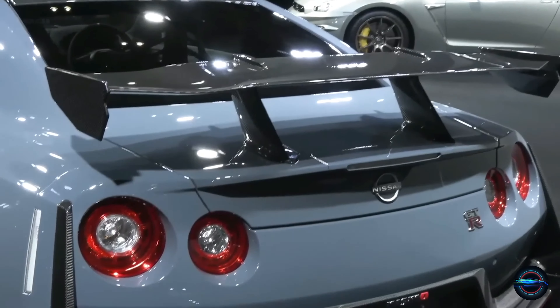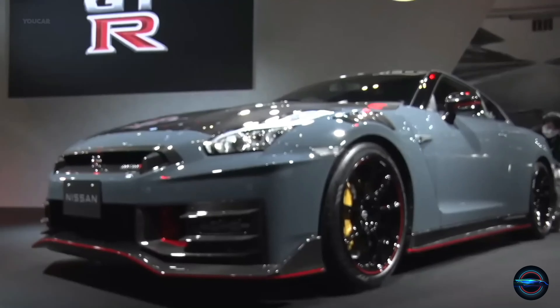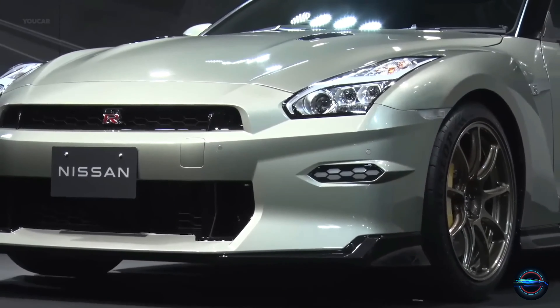Stylish Facelift. The new front and rear facelift of the GT-R gives it a fresh, modern look, and with three different color options to choose from, you're sure to find the perfect look that fits your style.